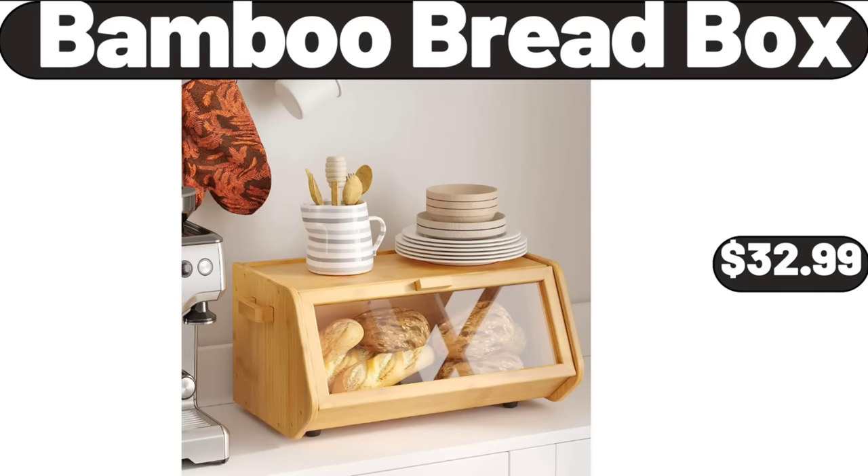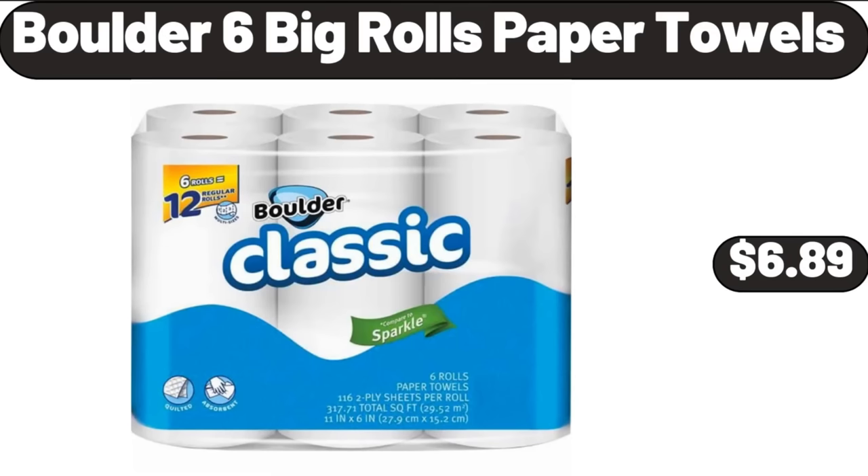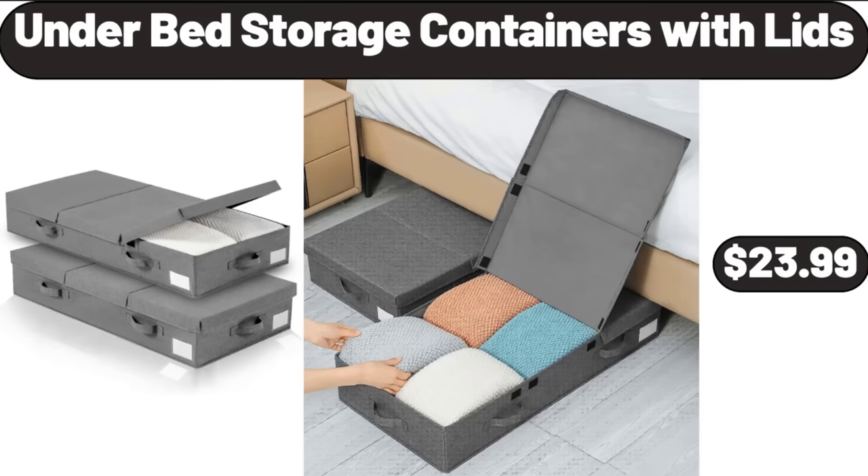Bond Premium Wireless Earbuds, $14.99. Bamboo Bread Box, $32.99. Metal Construction Durable Folding Chair, $42.99. Boulders 6 Big Rolls Paper Towels, $6.89. Under Bed Storage Containers With Lids 2 Packs, $23.99.